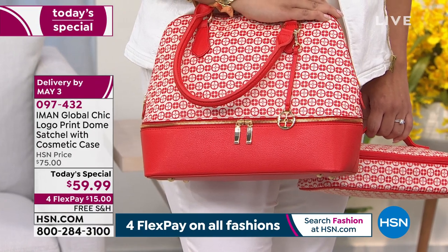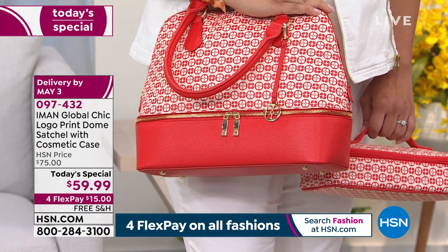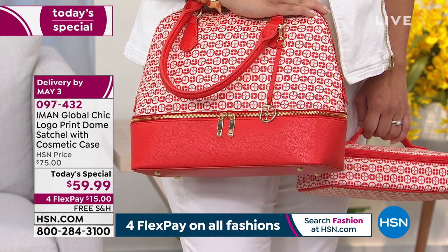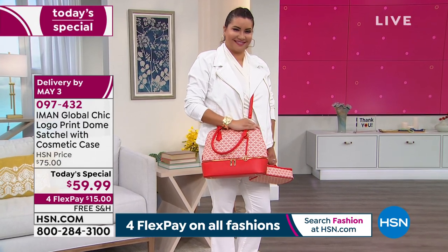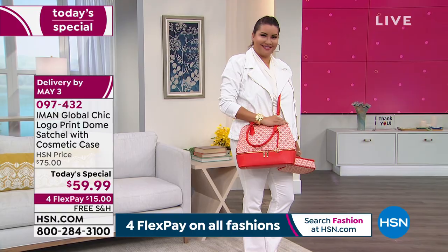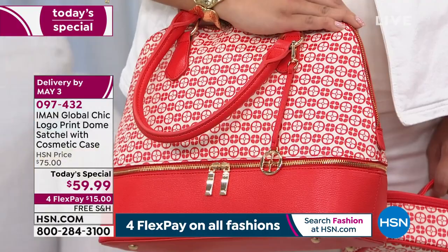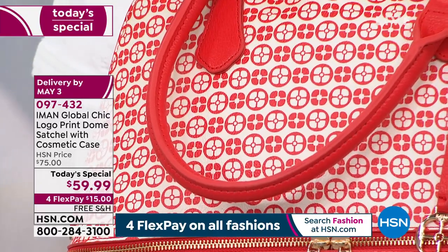Mother's Day is coming. This is the perfect, perfect gift. Can you imagine getting these two pieces as one for any mother, whether she just had a baby or she's a grandma? Everybody will appreciate a dome satchel. The strap comes off and it becomes like a shoulder bag or on the crook of your hand.